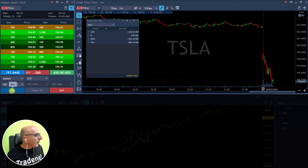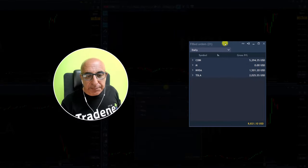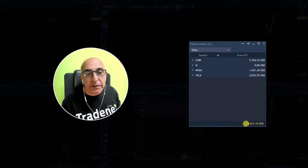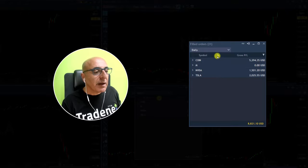Covering some more Tesla here. Traders, nine minutes into the trading session, here are my results. I'm not done yet but you can see I'm up just under nine thousand dollars, and with my open trades actually just touching ten thousand dollars — nine minutes into the trading session.